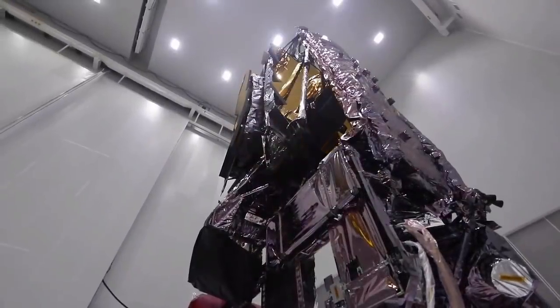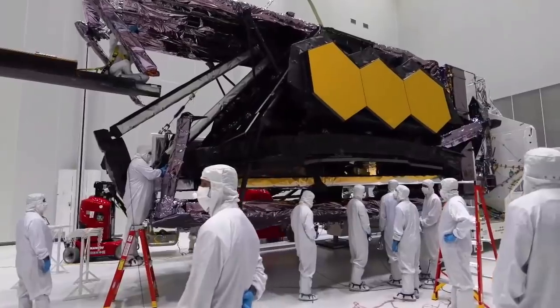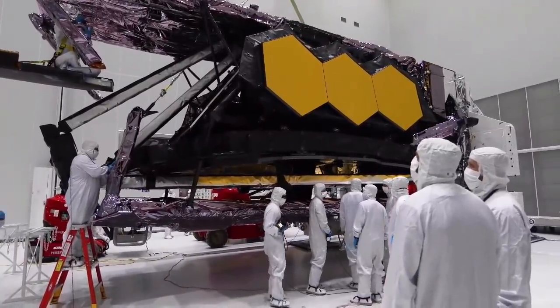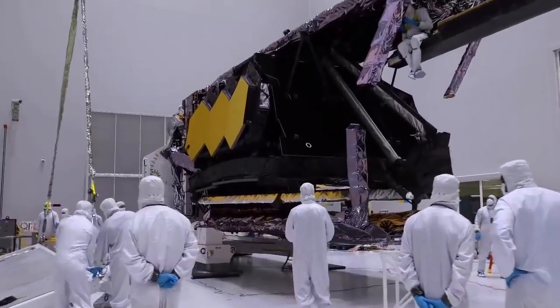What we have left at the launch site includes the actual fueling of JWST, integrating JWST to the rocket, completing final closeouts, inspections and testing, integrating the fairing, rolling out to the pad, and then launch on December 18th. Once past launch, we have a 180-day period of on-orbit commissioning consisting of a spacecraft phase with launch and ascent, a mid-course correction maneuver to get us on the proper trajectory to L2, and then deployments.